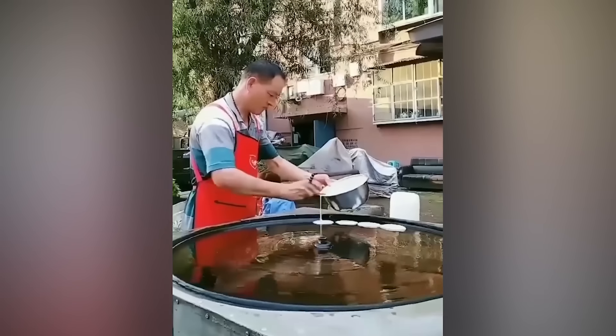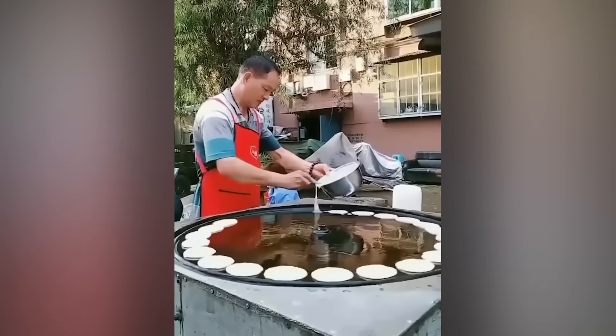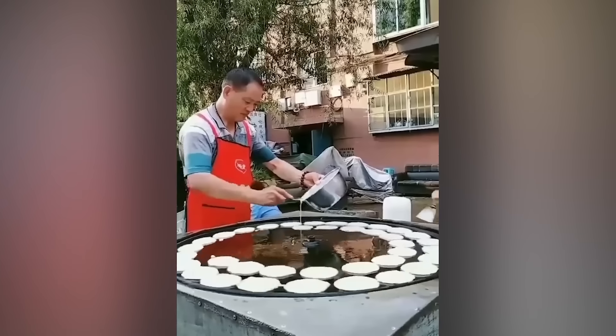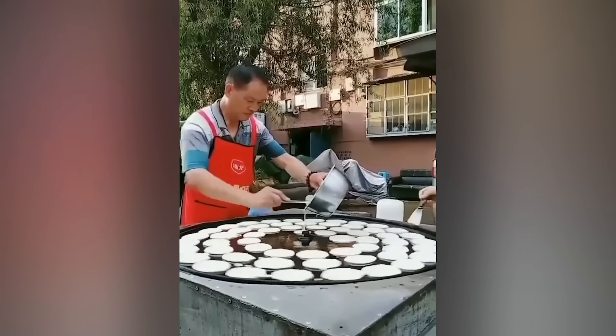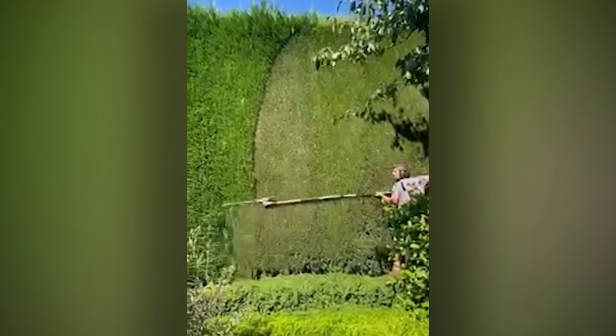If you think American pancakes are big enough to give you a massive heart attack in one serving, then try these. A waterfall of green trimmings.